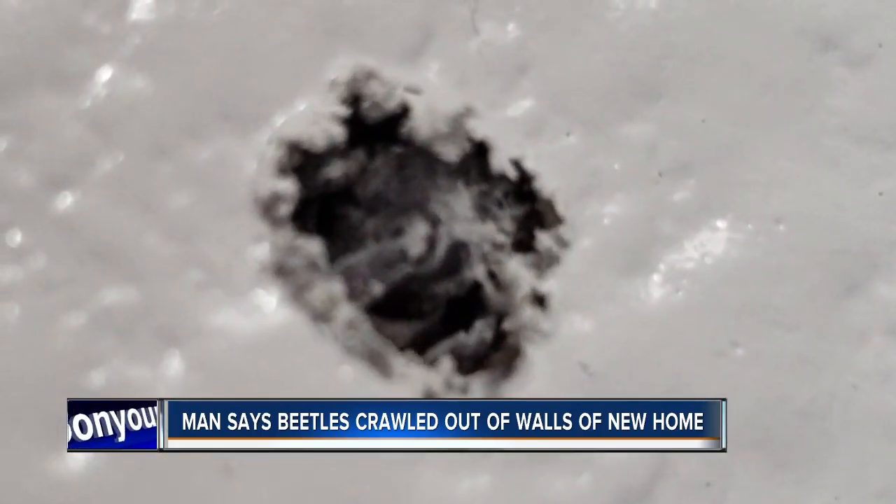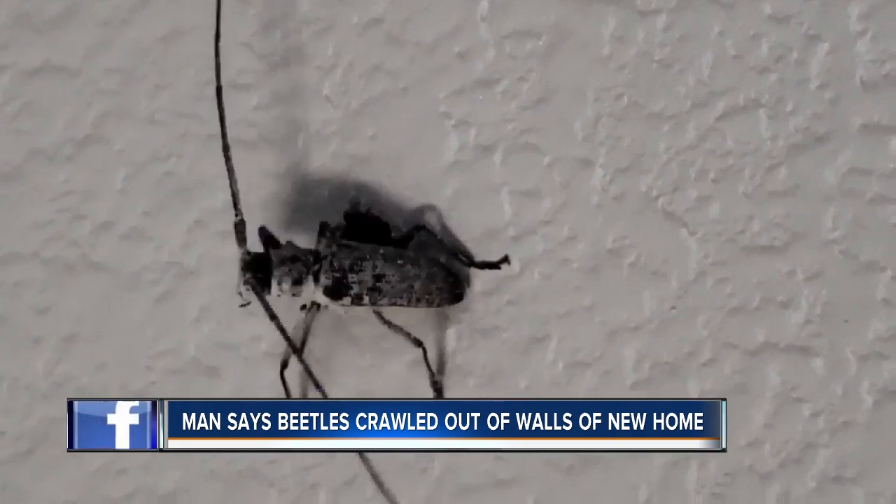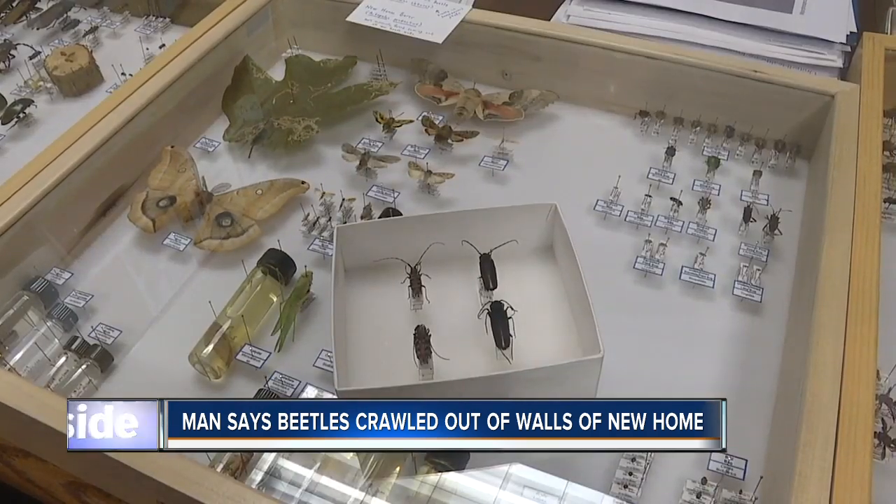In a statement from CBH, they say: it was agreed with the homeowner that they would monitor the site weekly. No further evidence of pests or damage has been found since the initial issue. While true — the last burrowing beetle made its appearance over two months ago — a local entomologist suggests this saga might not be over.